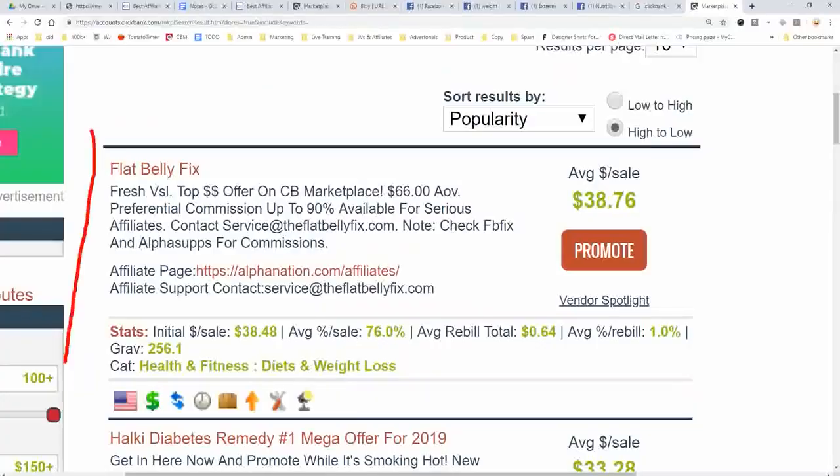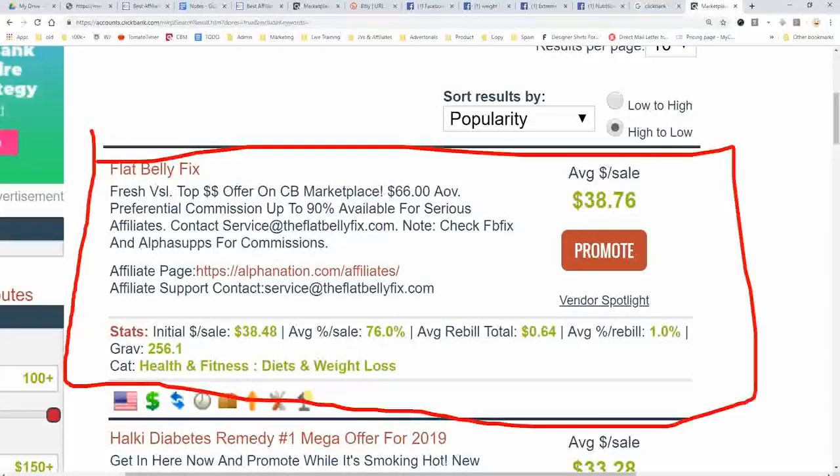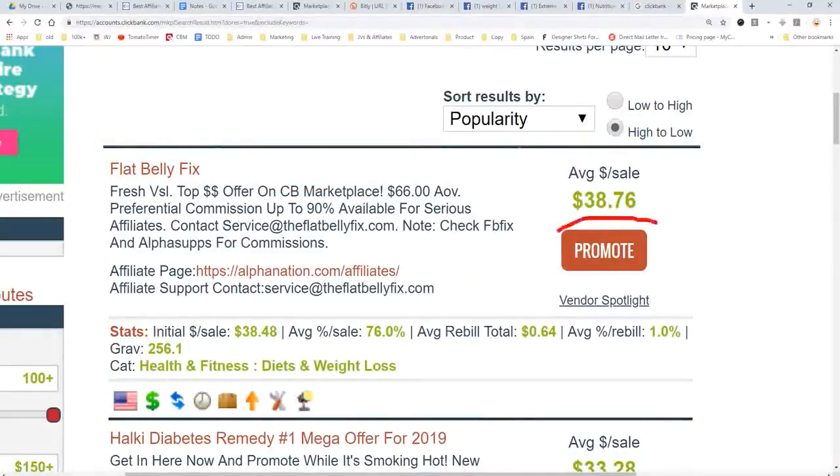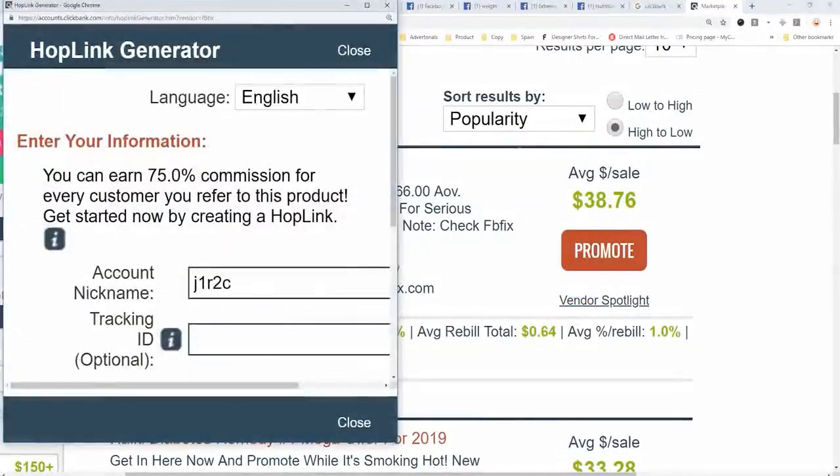For our purposes though, we're going to focus on selling this product called the Flat Belly Fix, which is a weight loss product and it pays out about $38. So you make $38 — you need 3 sales to sell this product and make $100 a day. So to get our link, we're going to click 'Promote' right there.